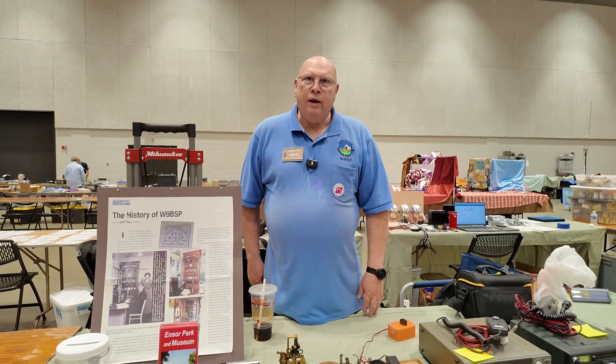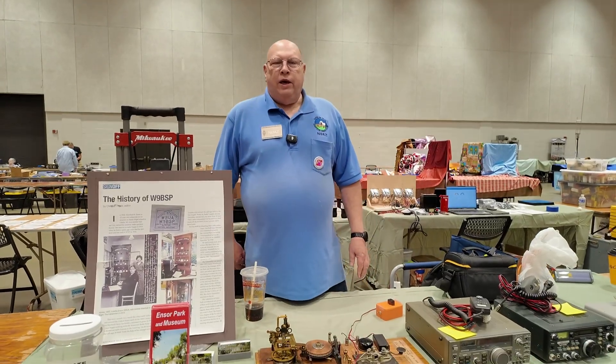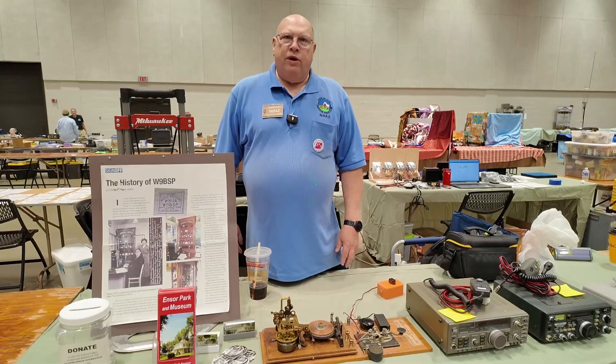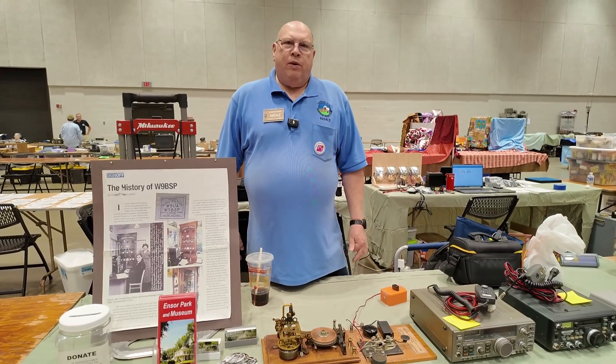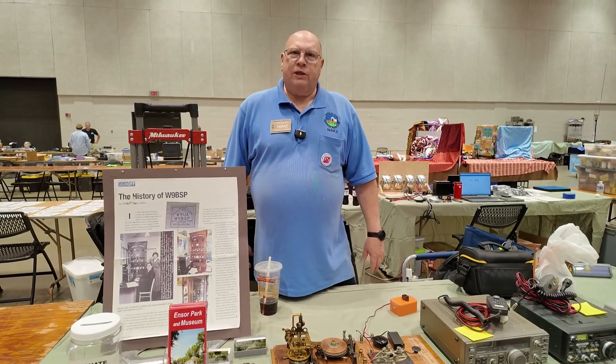The museum is open — visitors are welcome to come through. We're open four months a year on Saturdays and Sunday afternoons. But anytime somebody wants to come, if they send us an email, we can meet them out there and do tours.